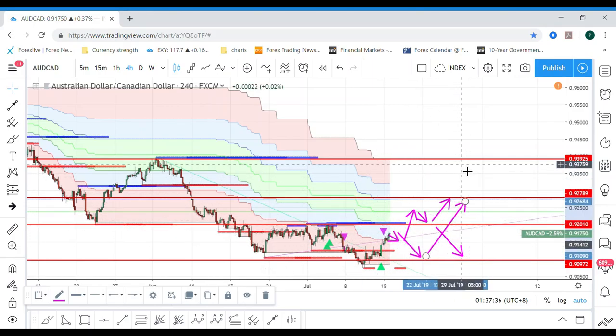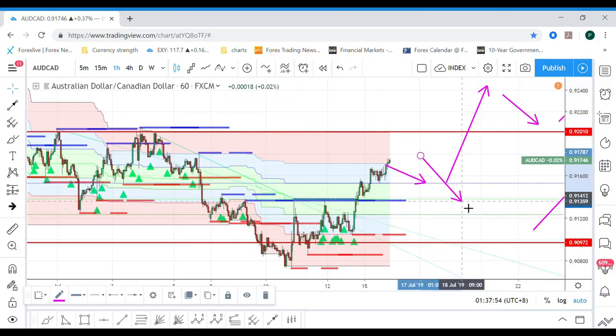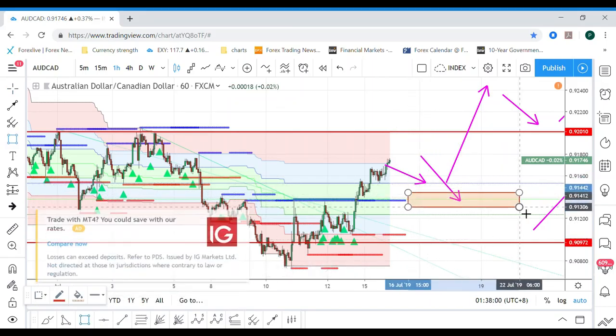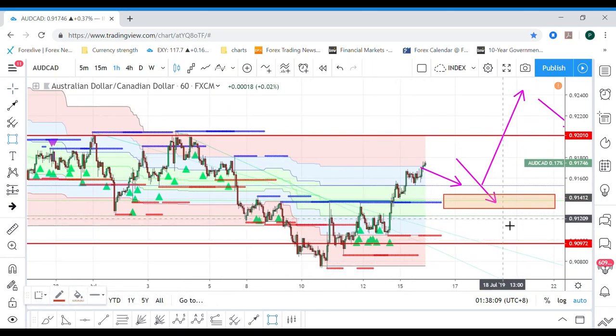This pair looks like a buy — AUD is getting stronger and CAD is getting weaker, also due to oil price weakening. On the hourly candle, it will most likely retrace, possibly down to about 0.913. So there are a couple of areas where you can actually buy on the dip for it to go higher.